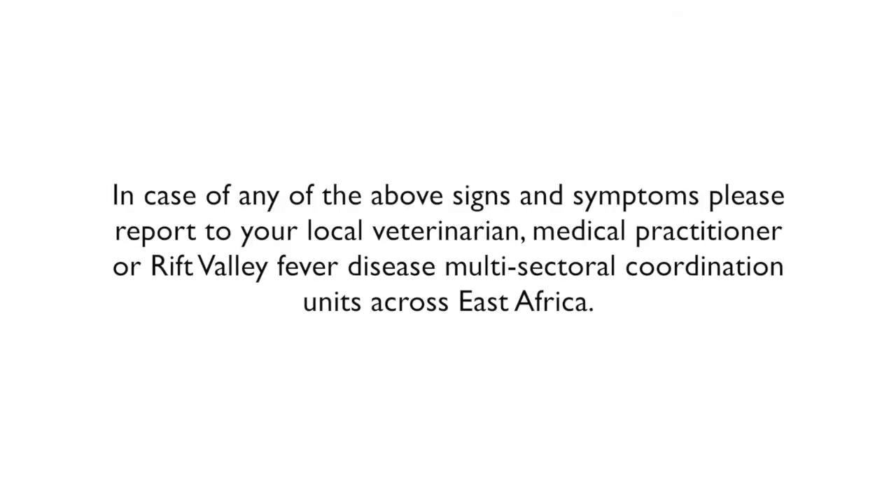In case of any of the above signs and symptoms, please report to your local veterinarian, medical practitioner, or Rift Valley Fever disease multi-sectoral coordination units across East Africa.